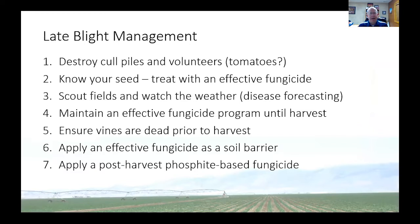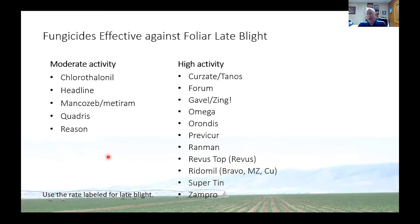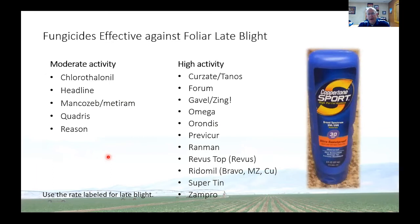It's been a very difficult thing to get a handle on because in many cases the stores don't own the tomato plants but are selling them on consignment. You can treat seed with an effective fungicide — Mancozeb is highly effective against late blight. Scouting the fields is very important and watching the weather, using an effective fungicide program. Also make sure vines are dead prior to harvest — once the vines die, the pathogen dies. You can apply fungicides as a soil barrier towards the end of season, and a post-harvest spray of a phosphide would also help.